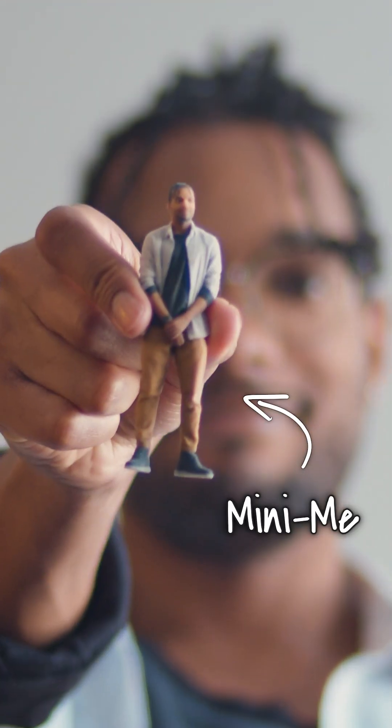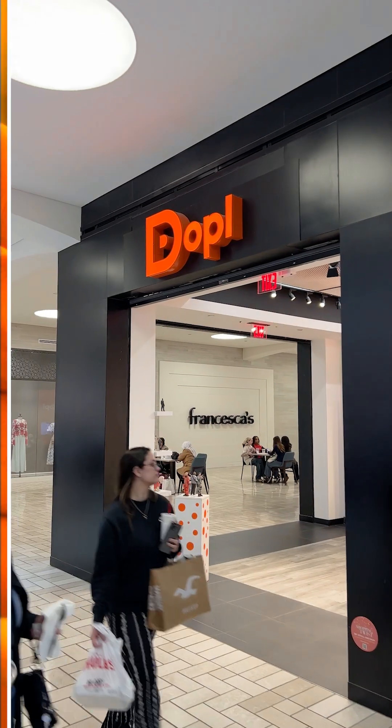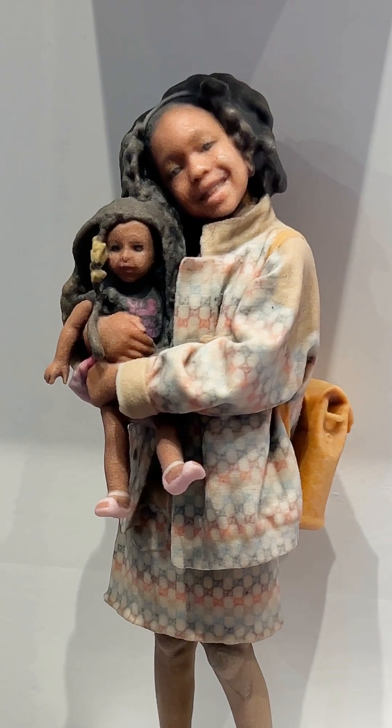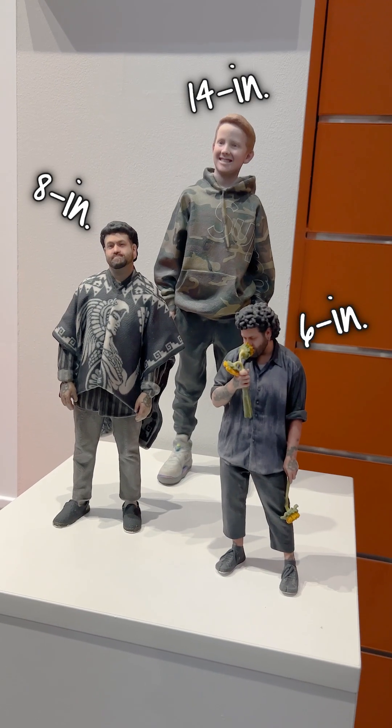This is me and this is also me, or a mini version of me. I got this little guy at a place called Doppel, which is a unique photography studio that 3D scans you and uses photogrammetry to make you into a physical figurine. They aren't always this small either — they have bigger ones that go up to like a foot tall.